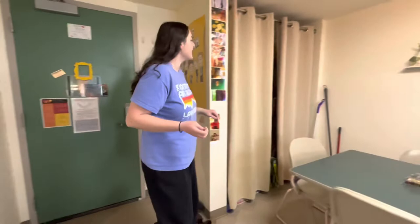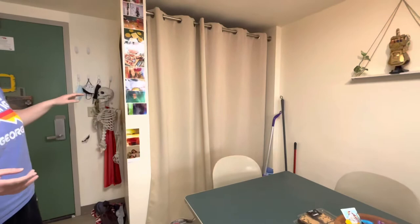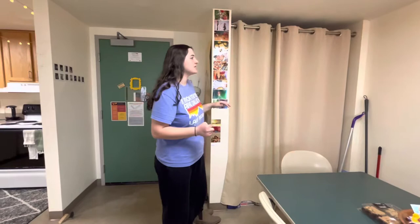First off, over here you can see our ugly pantry can be completely hidden by these pantry shades. I definitely recommend getting these because it really makes a big difference — you wouldn't think that it does, but it just makes the space a lot nicer, feels cleaner, and hides the ugliness of the pantry in general.